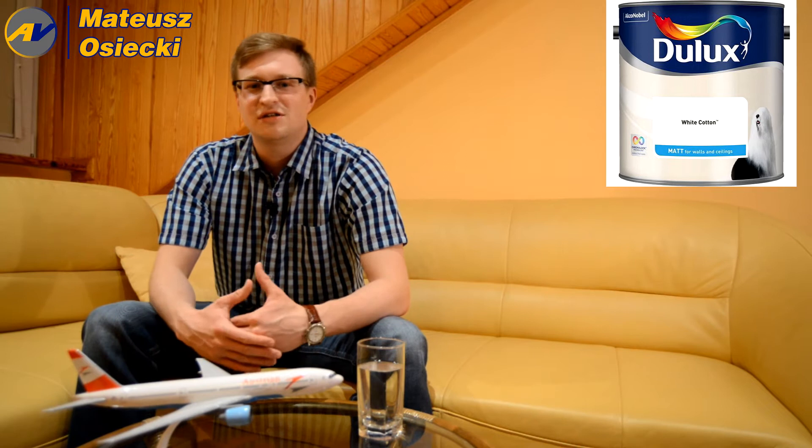Why are aircraft mostly white? Well, it's not because white paint is cheaper than colour. The process of painting planes consists of many factors that airlines must take into account if they want their machines to look nice. But why does the white colour dominate in an airplane's livery? That will be the topic of today's episode.